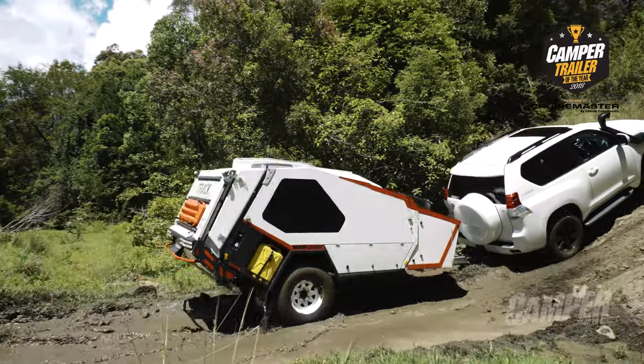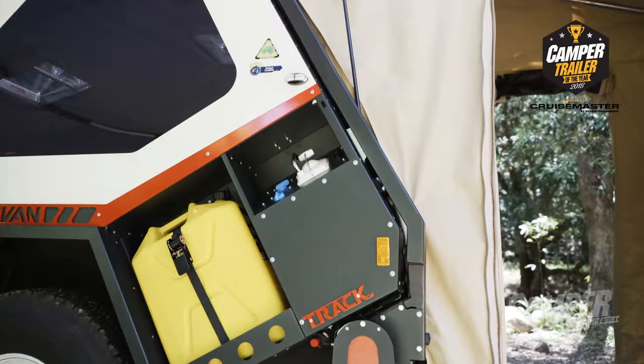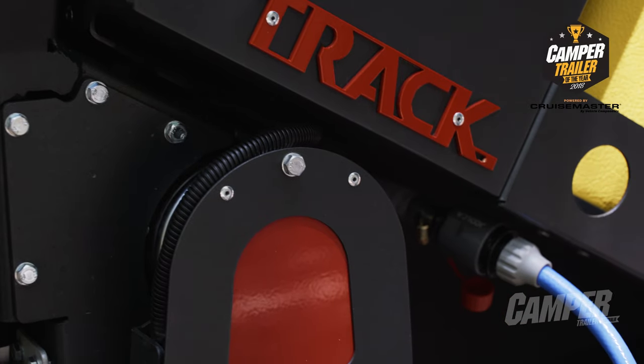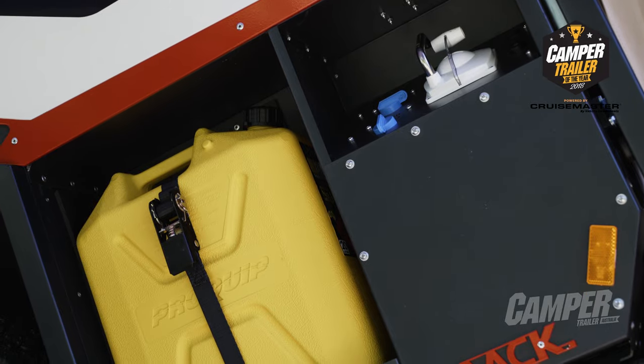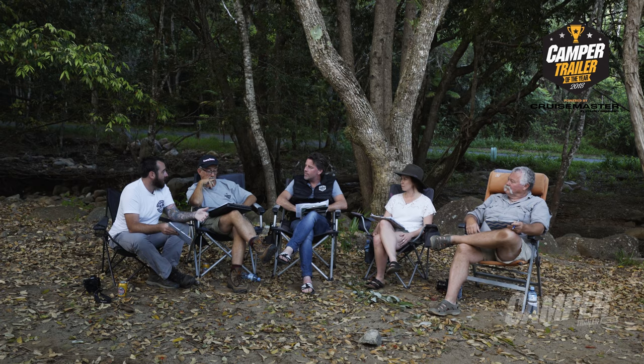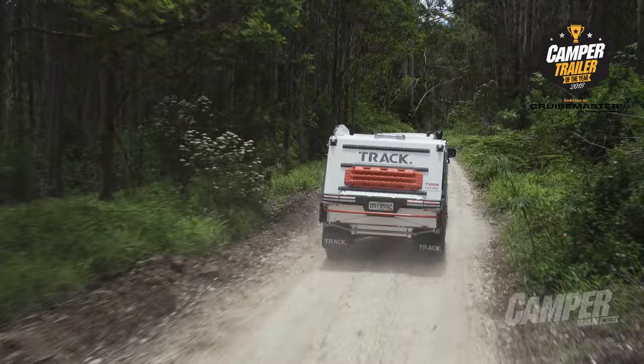I think you're going to struggle to find people with the attention to detail that Trak Trailer have got. Little things like the water filler is actually included inside the kitchen door — one less panel, one less possibility to get dust through. Even the fridge slides are covered completely all the way through. Same thing — keeps them cleaner, keeps them stronger. Gives you a really sturdy finished product that's going to last the distance.